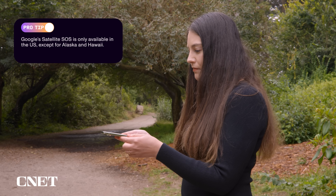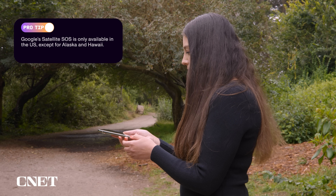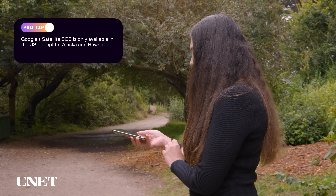When it comes to availability, there are some big differences in where you can get access to emergency SOS features. For now, Google Satellite SOS is only available in the US and not in Alaska or Hawaii. Thanks to the two-year head start that Apple has, Emergency SOS via satellite is available in 17 countries, including Australia, Canada, France, Japan, the UK, and the US.